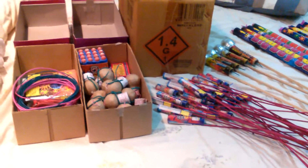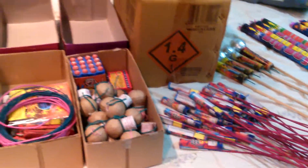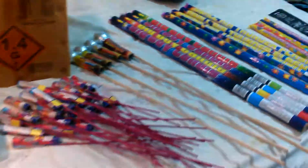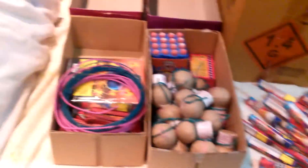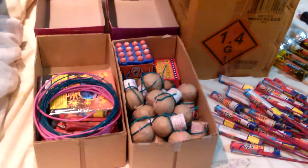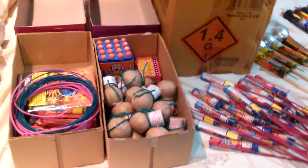Hey guys, thanks for checking out my 2015 stash so far. This is all actually leftover fireworks that I have had from 2014, 4th of July. This is just all leftover. Tomorrow I'm actually going to my firework provider and I'm going to grab a bunch of cases and some more stuff. But this is all leftover.